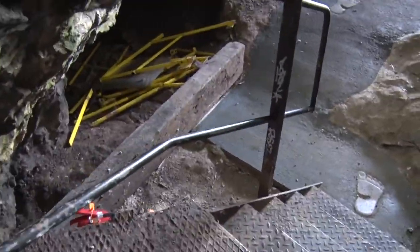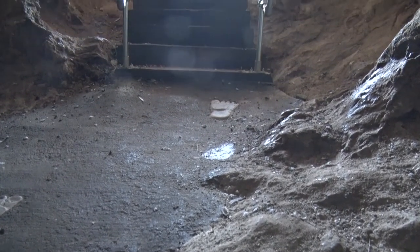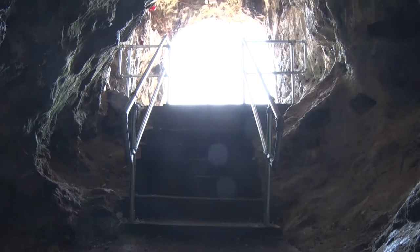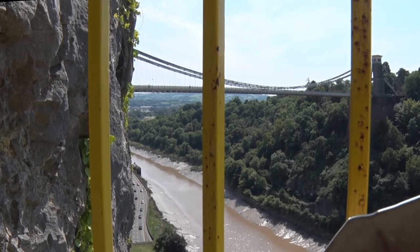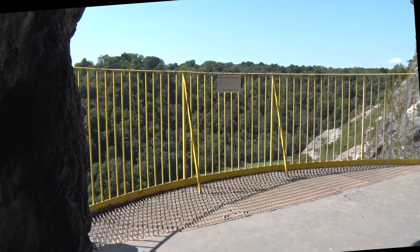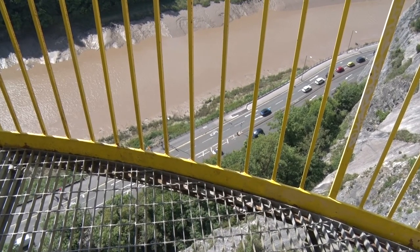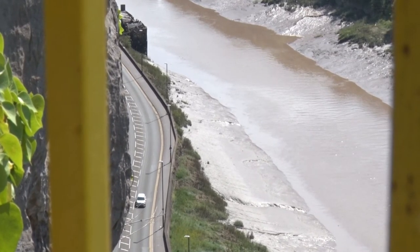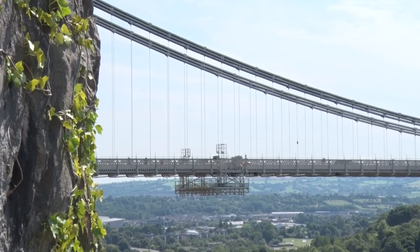It opens out into the Giant's Cave — what had once been a medieval hermit's cell. As you emerge, you are confronted with an astonishing vista so close to a major city centre: ancient deciduous woodland opposite, while below, the brown river always moves with its enormous tidal flow. And the bridge — that incomparable fusion of engineering and nature.